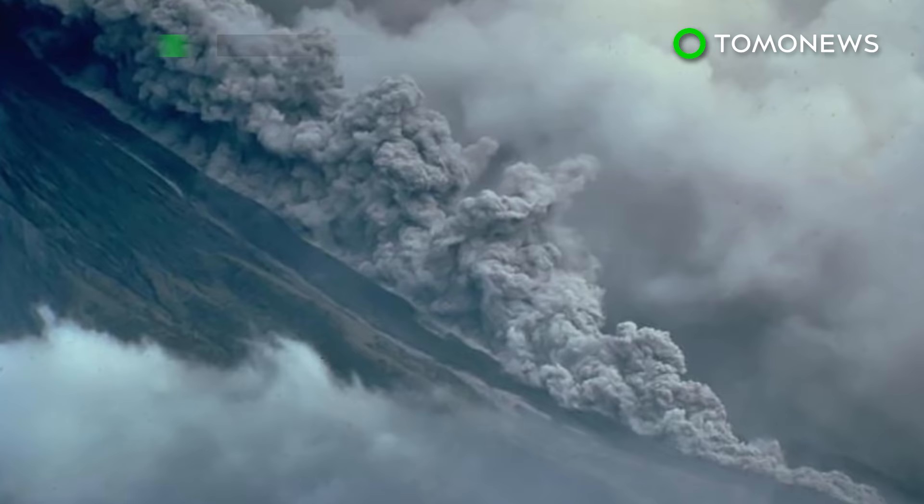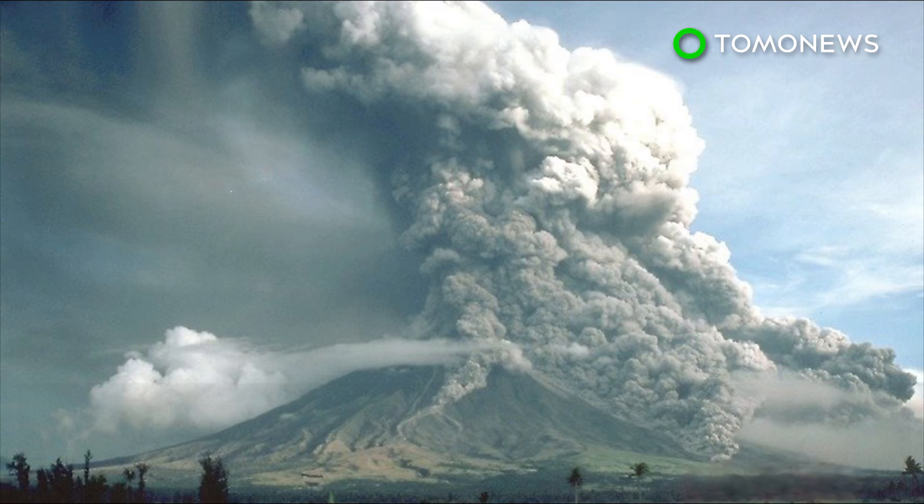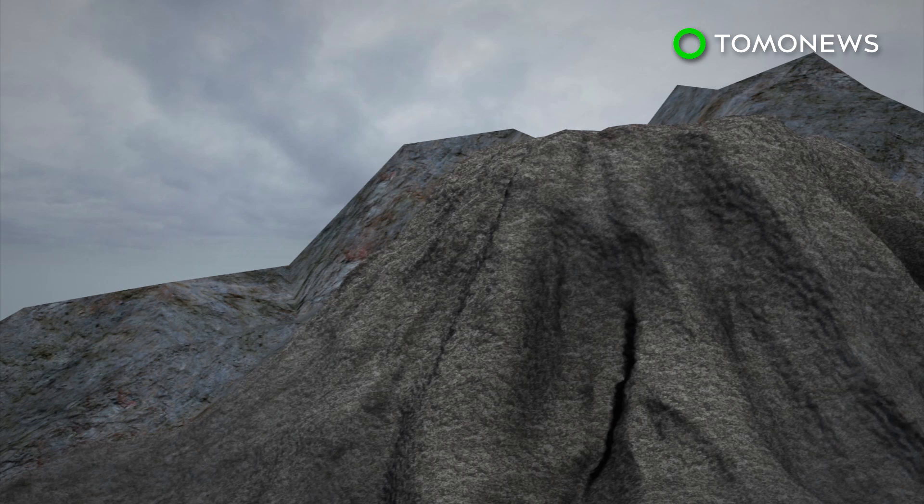Sometimes your only option is to run. When a volcano erupts big time, it spits out a fast-moving and incredibly destructive mass of material known as a pyroclastic flow. And according to the United States Geological Survey, if you ever find yourself in the path of one, you should run in the opposite direction — and run fast.